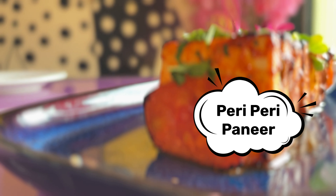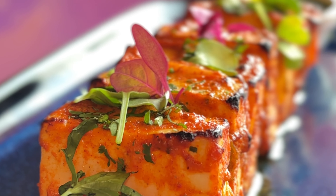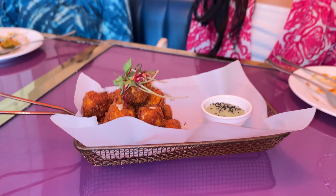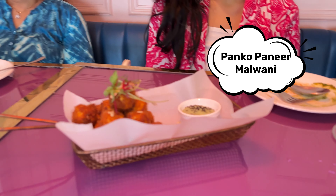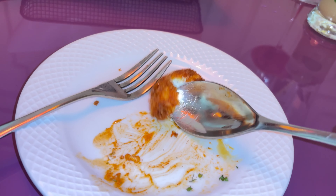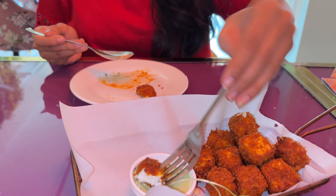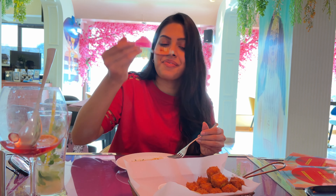We tried Indian starters with peri-peri paneer, served with hari chutney and a very good garnish. When we took the first bite, there were very balanced flavors and I loved it overall — I'll rate it 4 on 5. Next I tried panko paneer malvani, coated with Japanese bread crumb and malvani marination. The dip was very good, made of mayo sauce. It was spicy, crunchy, and the quantity was also good. I'll give it 3 on 5.